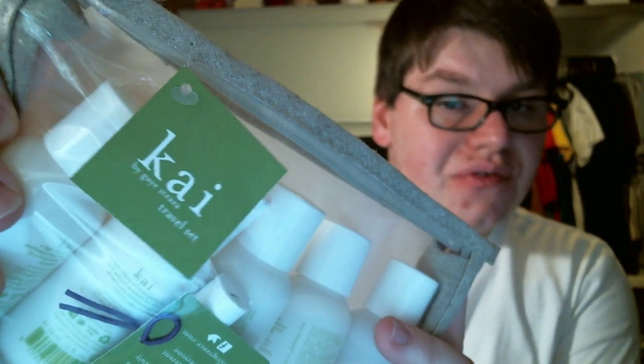Hey guys, it's me Drew, and I am here to do a review of Kai Fragrances. Well, not fragrances — they only have one fragrance, but they were kind enough to send me a travel kit of their products to review for you guys. I actually went on a little week vacation recently and just threw this bag in my big bag and decided this is what I'm going to use this week. Now that I've used them, I'd like to tell you a little bit about them.